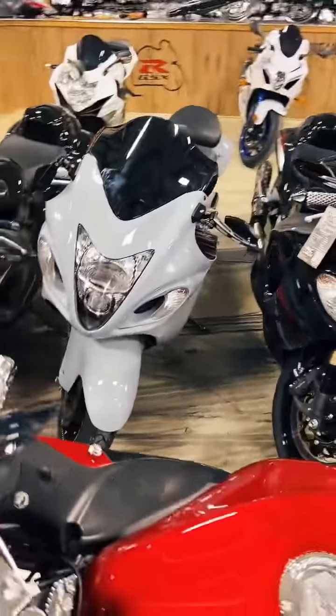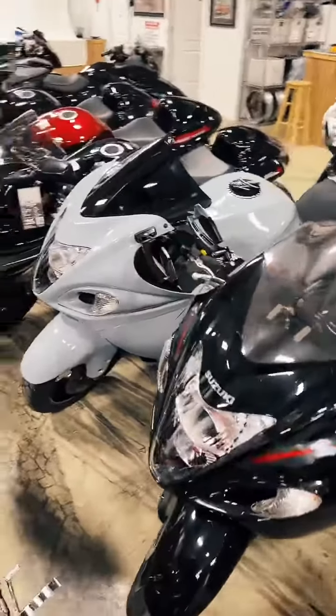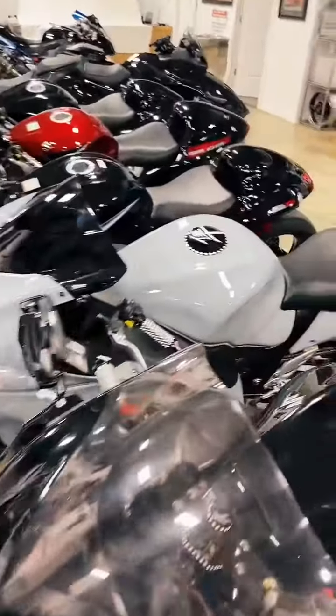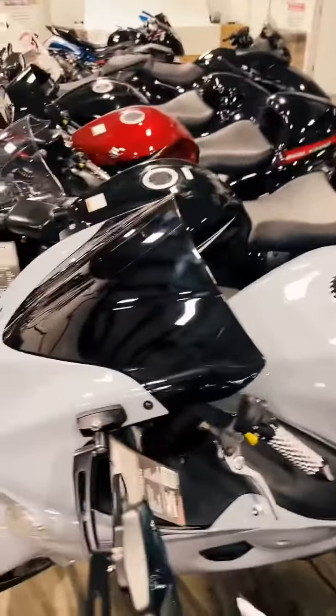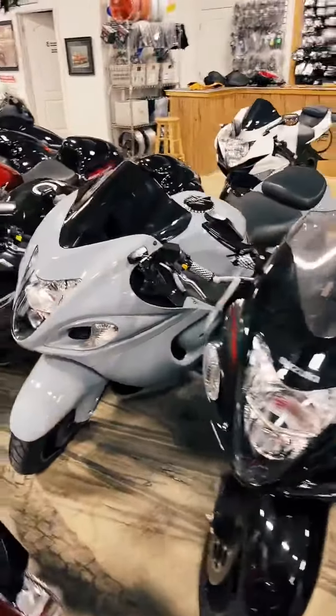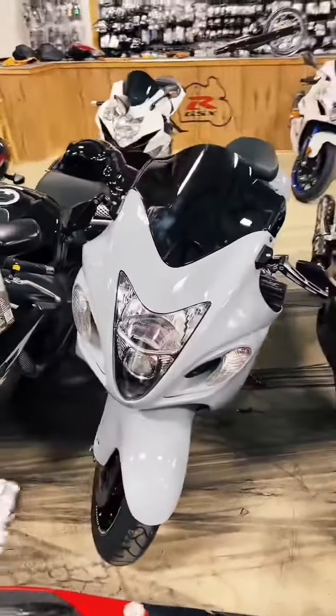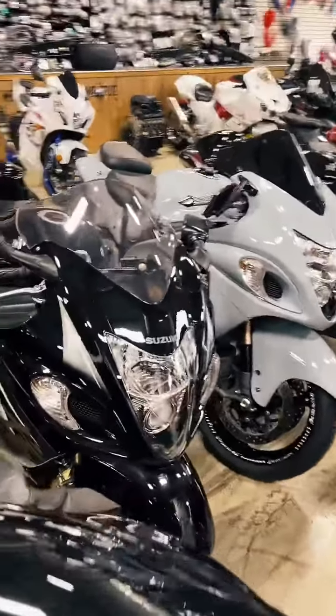Then we have the Nardo Gray — 08. Stretched and lowered, got the engraved wheels, accessories. $8,999 on the Nardo Gray.